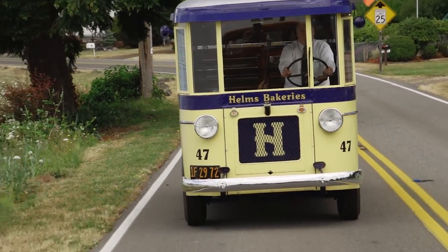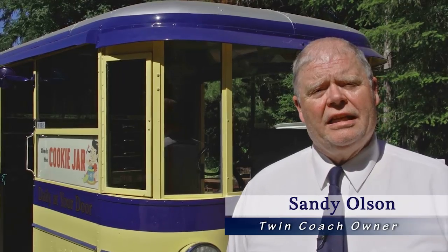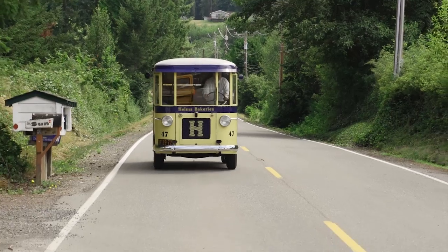This is a 1931 Twin Coach van. It was used by the Helms Bakery of Los Angeles. If you lived in Southern California between 1929 and 1969, you may have seen one of these in your neighborhood.